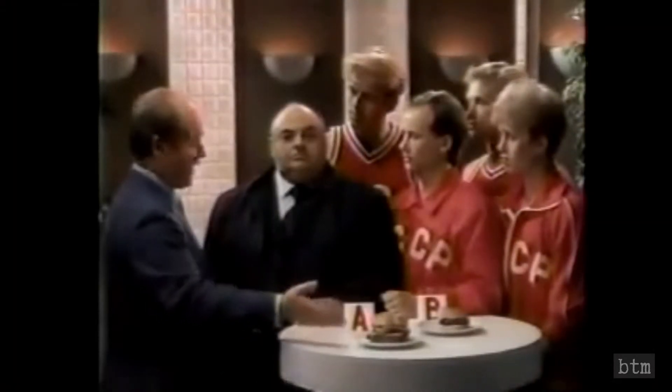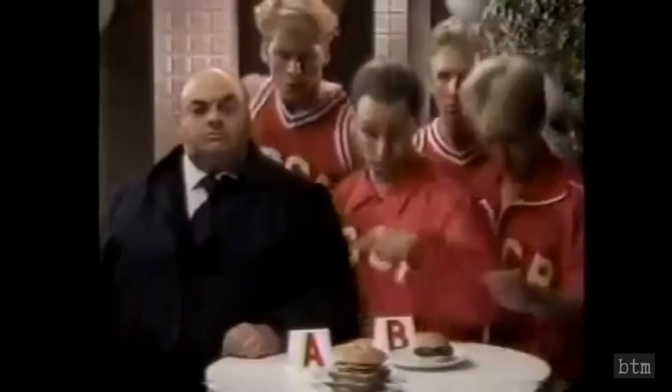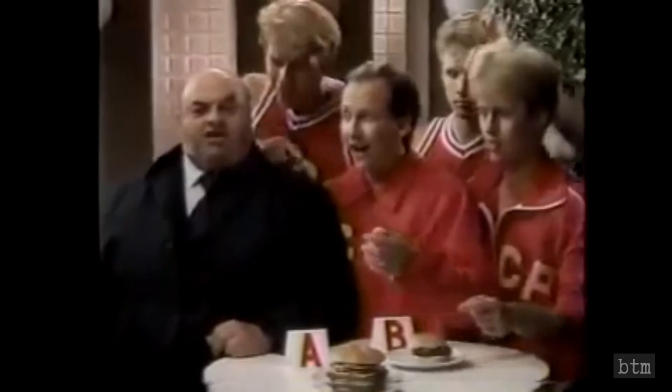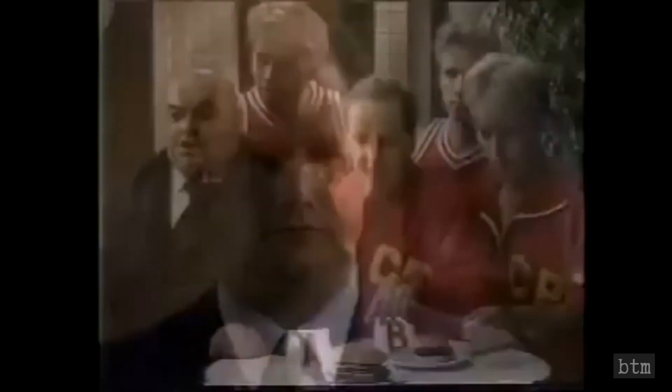Gentlemen, would you choose Hamburger A from Wendy's, made fresh to your order, or B, that's made ahead so you take what they give you? They choose B. It reminds them of hamburger they love in homeland. But wouldn't they like to taste the delicious Wendy's hamburger? They choose B. It reminds them of hamburger they love in homeland. But they seem to prefer A. What, are you deaf from hearing? They choose B. They choose B.